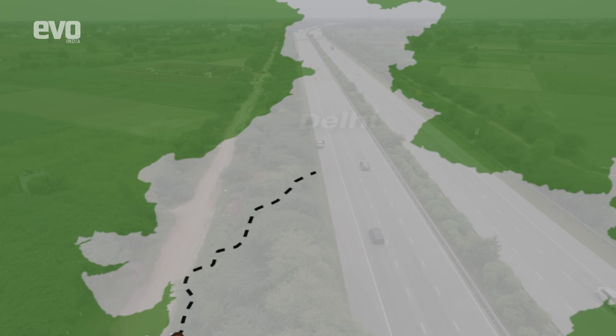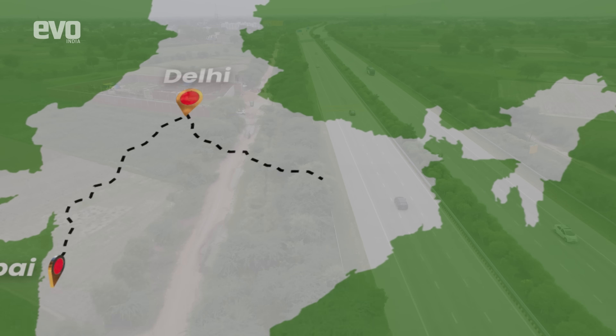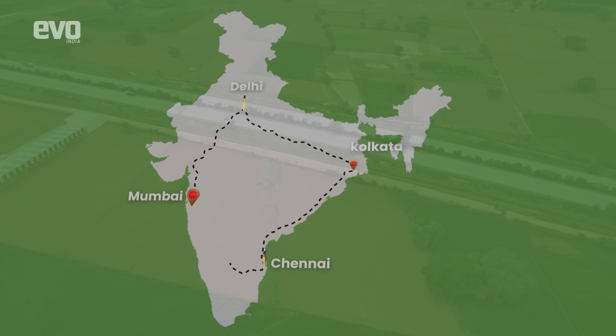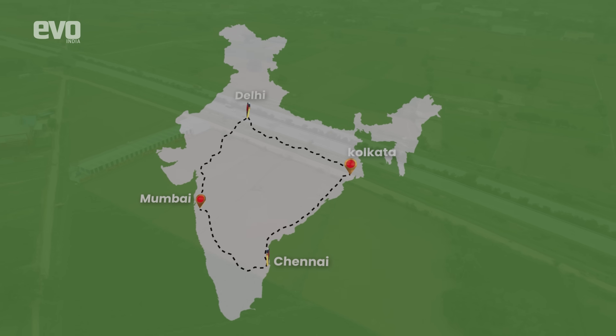The Golden Quadrilateral is a national highway network that connects four major cities — Delhi in the north, Kolkata in the east, Chennai in the south, and Mumbai in the west. It is the largest highway project in India, and the fifth largest in the world.